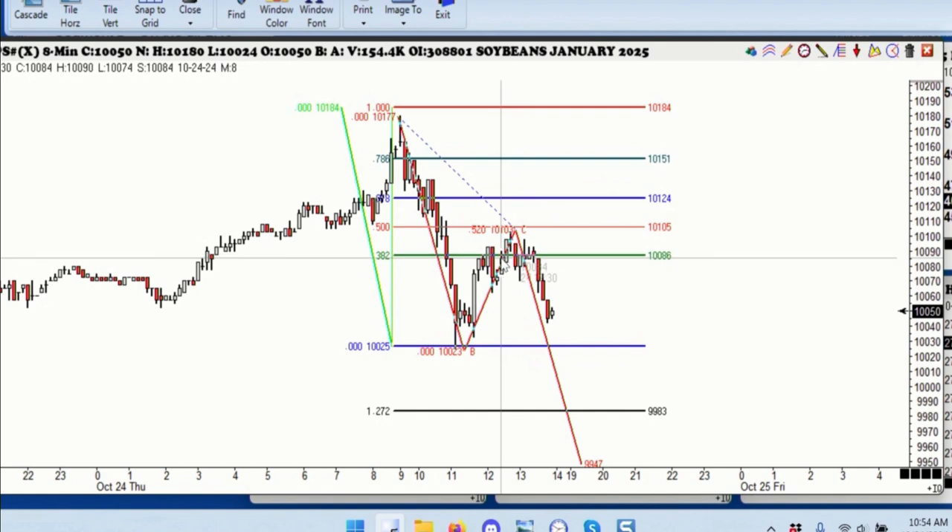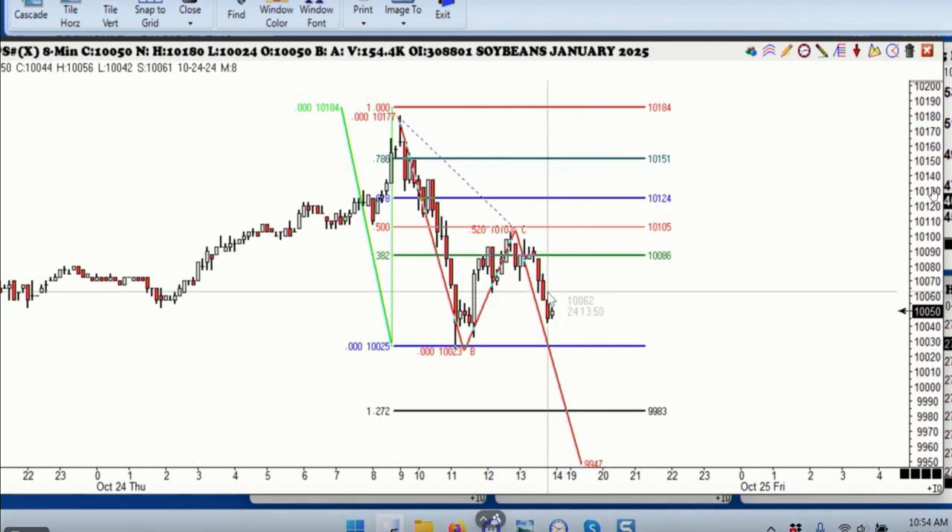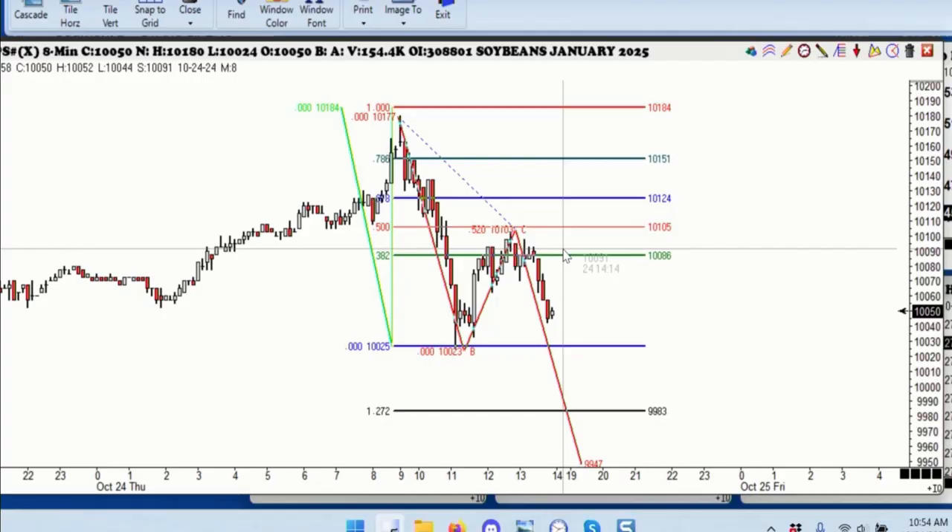Okay folks, this is the January soybeans. We sold them here at 10.08 and a half. They now have three and a half cents profit. So you're going to put your stop at break-even. If the trading gods are with us, you'll be able to cover them at $9.94. That would be a $700 profit with a $150 risk — that's four and a half times. So you either break-even or you're going to make $750. Hopefully you'll be able to join us tomorrow for our live session. We usually do three or four trades a day. Out of the 14 things we've done, we've had three losing days, one break-even, and 10 winners — and a couple of those winners were really big ones.